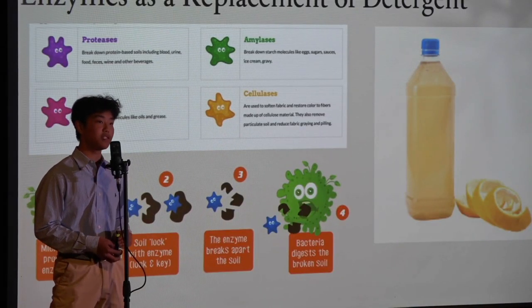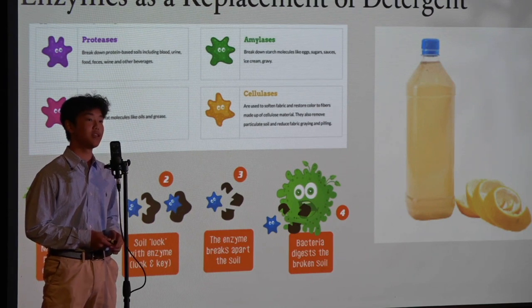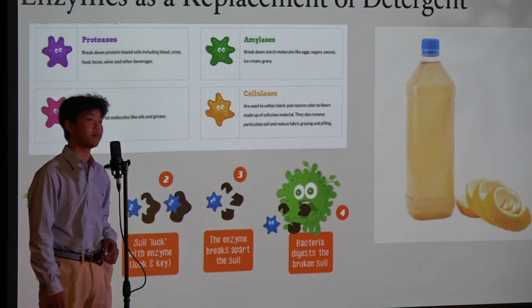Each of these enzymes is responsible for breaking down certain things. On our clothes, there can be stains including oil stains, blood stains, and stains from dirt. All of these are substrates that the enzymes can attach onto and break apart, so they can be washed off easily.